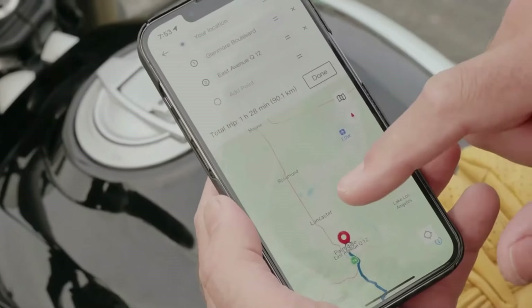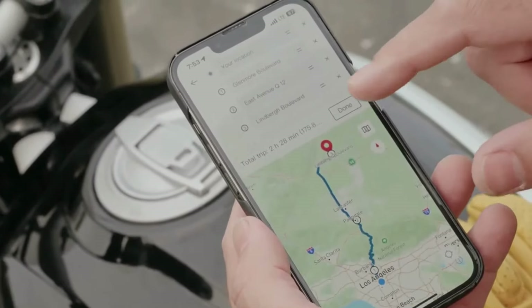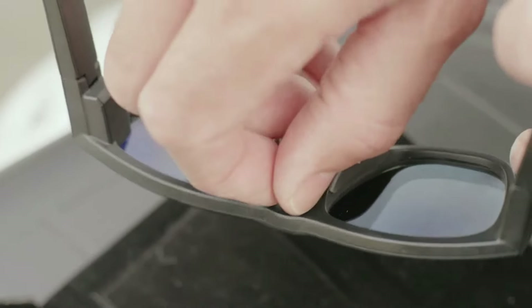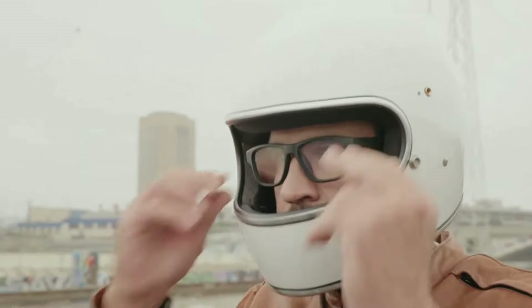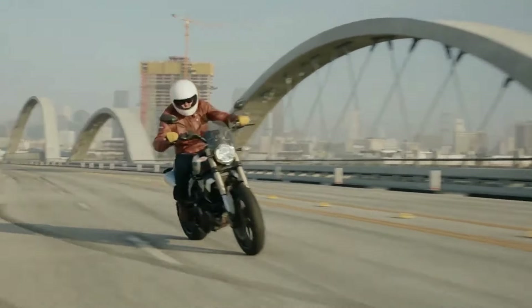Plus, if you want some peace during your journey, you can mute notifications for two hours, giving you uninterrupted time on the bike. Despite all this tech, these sunglasses are still lightweight and comfortable, perfect for those long rides. The navigation system is easy to use, and switching to night mode is a breeze — just remove the outer lenses with the quick-release design.